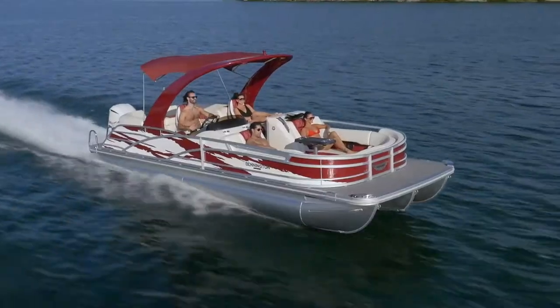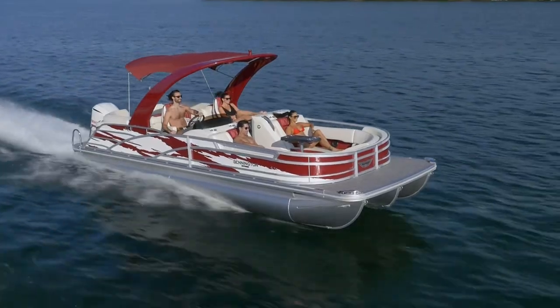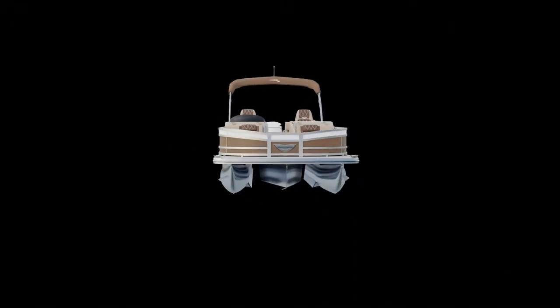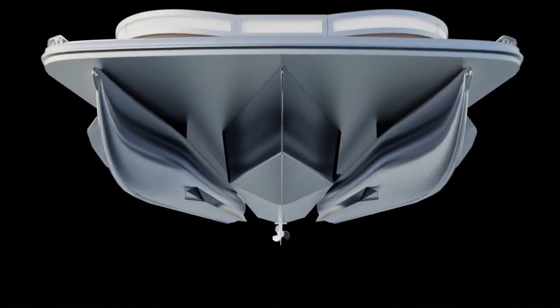The Bowrider is designed around the integrated V-hole performance package, capable of pairing with engines up to 300 horsepower. Our patented V-shaped center hull design gives you plenty of in-floor storage and fantastic performance.